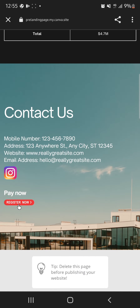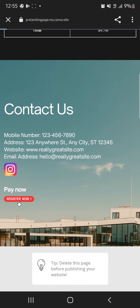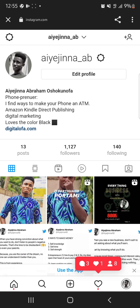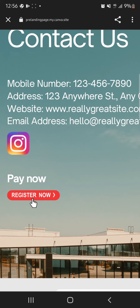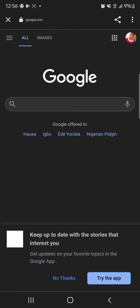Let's test the buttons. Click on Instagram — it takes me to instagram.com/agenda_ab, the link I added. Now let's click 'Register Now' — it takes us to google.com, just as I set it up. Everything is working smoothly.